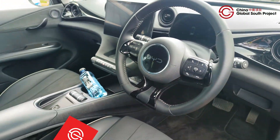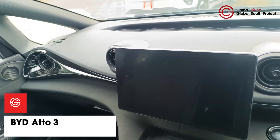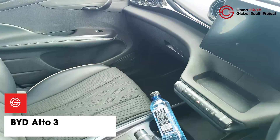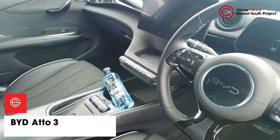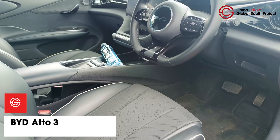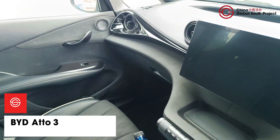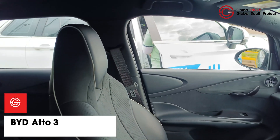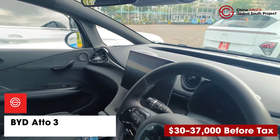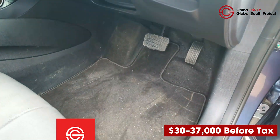First up, the BYD Atto 3 — a stylish urban SUV that feels futuristic inside and out. With BYD's reliable blade battery and around 420 kilometers of range on a single charge, it's perfect for weekend getaways and urban commutes alike. Dealers say it's the first Chinese EV to make a serious splash in Kenya. This compact crossover SUV's price ranges from $30,000 to $37,000 before tax.